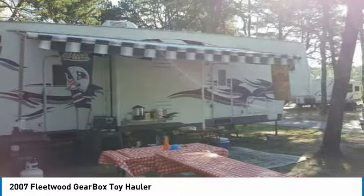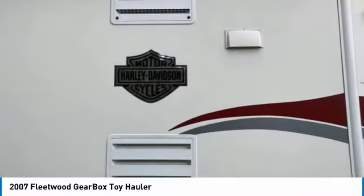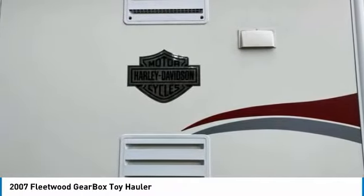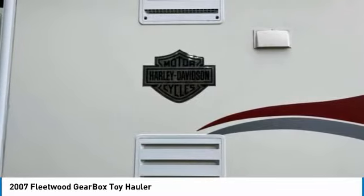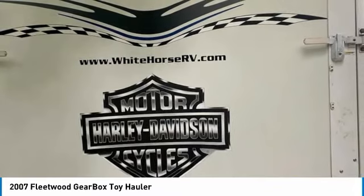Step down into the kitchen area and living room area with island, kitchen table, sofa, swing-out TV, double sink, sprayer, microwave, fridge/freezer, and tons of storage inside and out for all your kitchen needs. Both the sofa and kitchen table turn into beds.